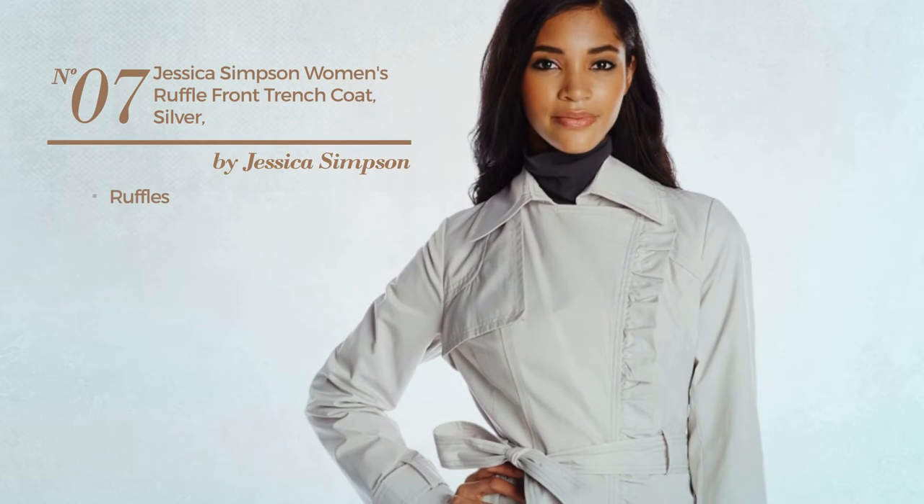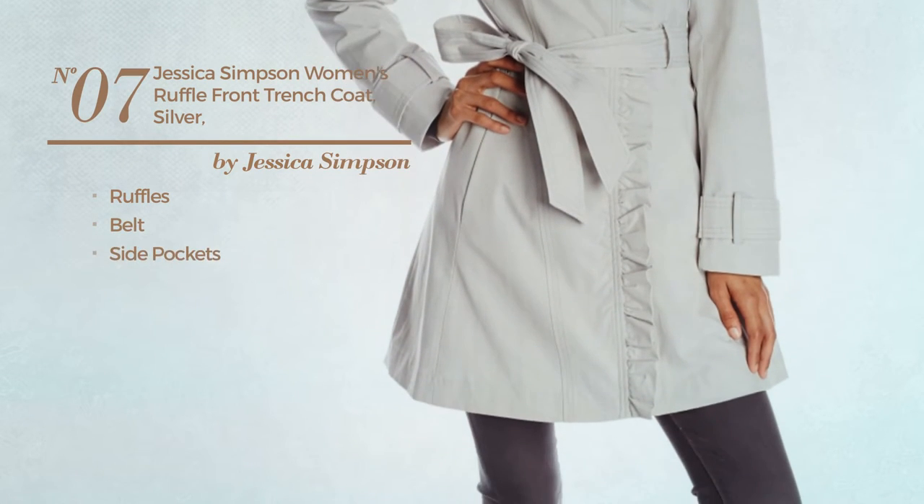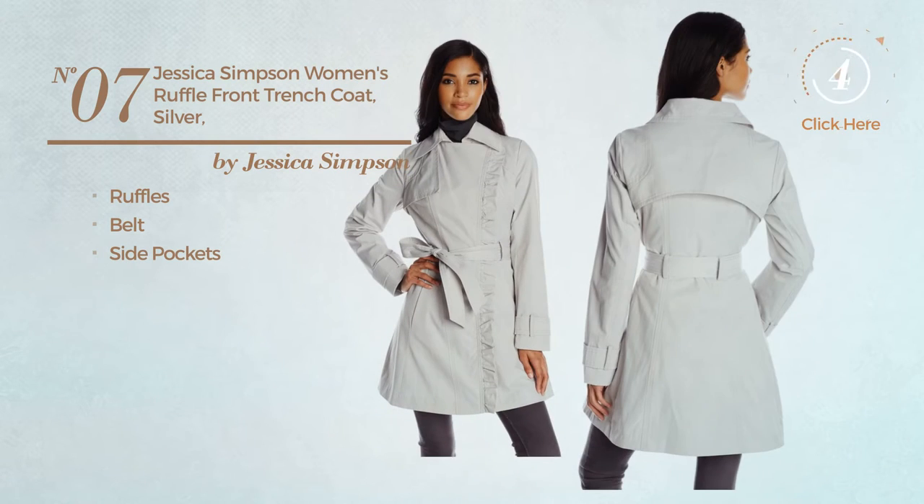Number 7. Styled with ruffles, this trench coat includes a belt and side pockets. Available in 2 other colors.